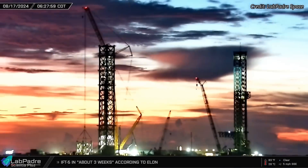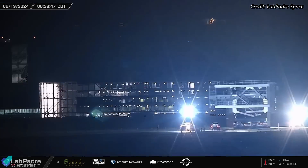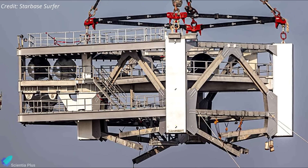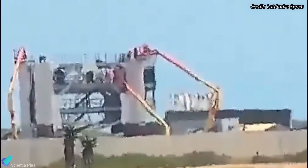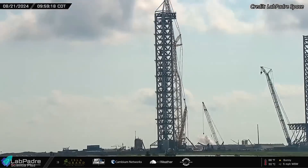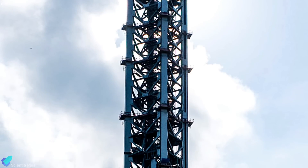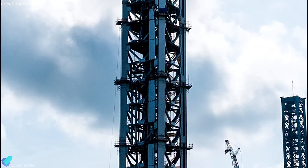The construction of the second launch tower is advancing rapidly at the launch site. The 8th section of the tower was stacked on the morning of August 17, and the next day the 9th and final section — housing the pulley systems essential for raising and lowering the tower arms — was transported from the Sanchez site to the launch site. After arriving, teams spent the next couple of days making final adjustments before the section was lifted on Wednesday morning and placed atop the existing structure, completing the stacking of the second launch tower. Teams are now focused on installing the elevator system, connecting plumbing and electrical wiring throughout the structure, expected to be completed within the next two to three weeks.